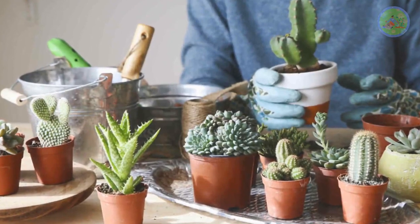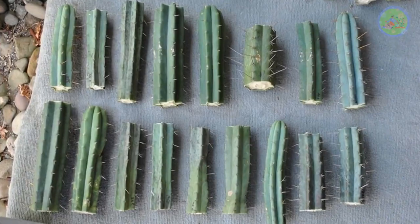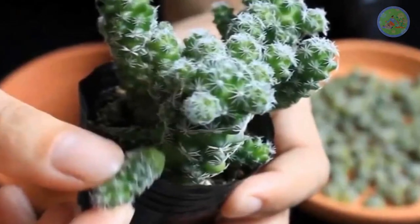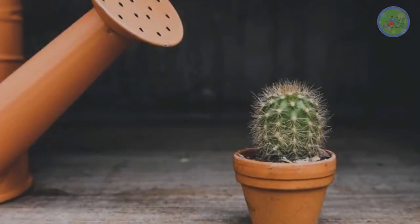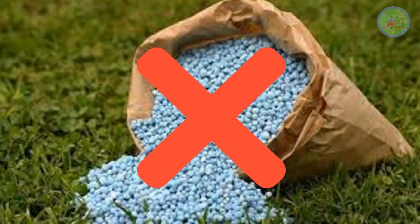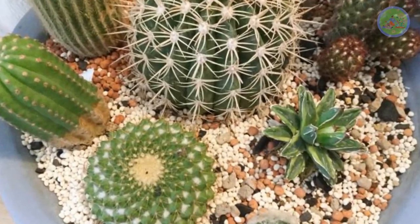Gardeners can propagate cactus when they produce shoots or pups from the base, on the stems or pads. They share water and nutrients from the mother plant, so propagation contributes to the health of the mother plant along with replicating the plant. To keep cactus healthy, do not overwater it, and do not use any chemical fertilizer. Your less care keeps them better than pampering too much.